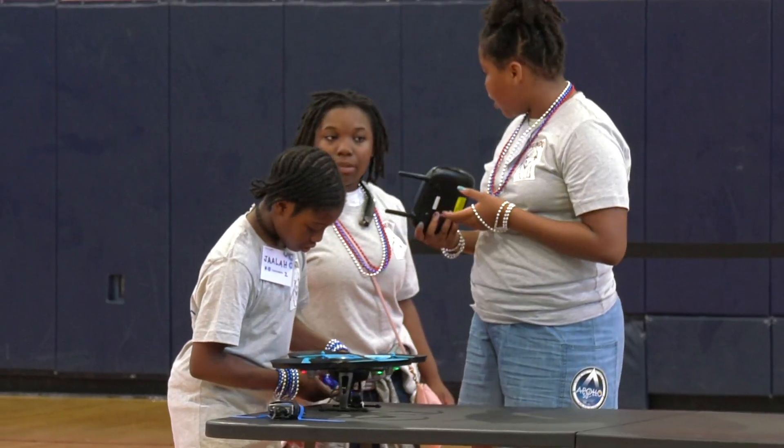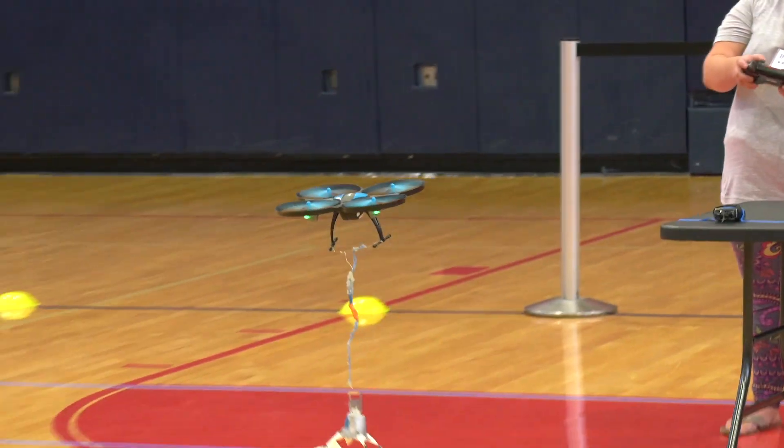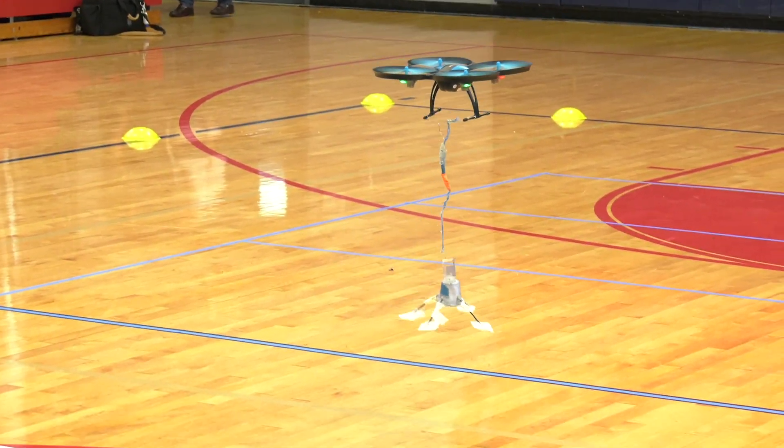Most kids may be home spending their summer watching TV or playing games, but when they can come to an event like this and actually use the summer to learn something and gain some experience, it's really a great thing for the kids.